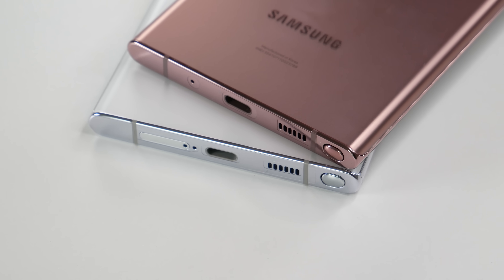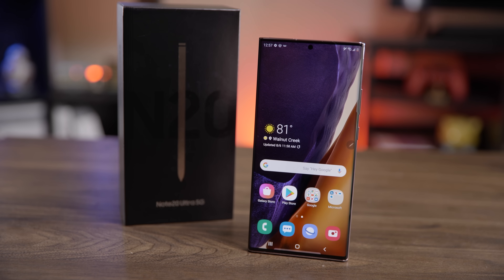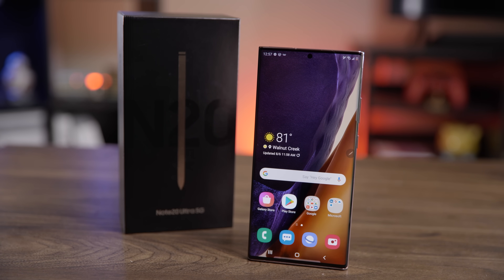Your first decision might come down to the price. The Note 20 Ultra is an older device, so it's generally going to be found cheaper than the S22 Ultra, especially once you take into account things like discounts and trade-in value. I have provided latest pricing and availability with links in the description below.